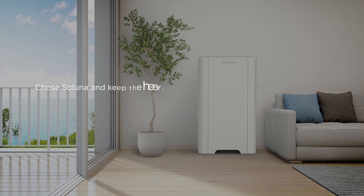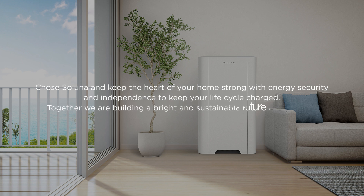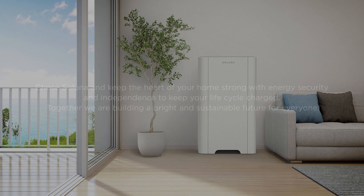Choose Soluna and keep the heart of your home strong, along with energy security and independence to keep your life cycle charged. Together, we are building a bright and sustainable future for everyone. www.solunabattery.com